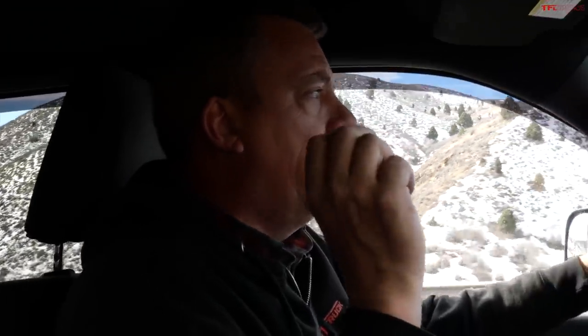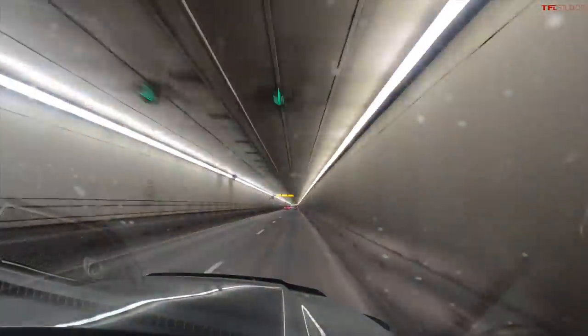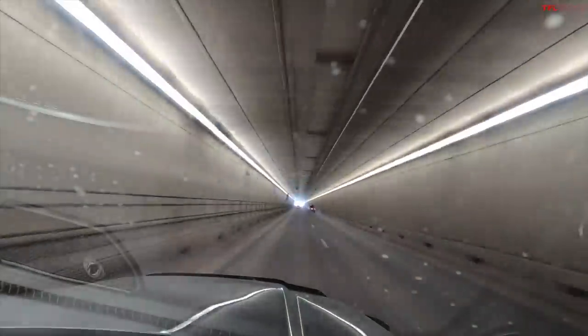I just got on I-70 Interstate going west. My trip is from Boulder, Colorado to Rifle, Colorado — about 190 miles each way. I do have to cross the Continental Divide, the Ike Gauntlet, and several mountain passes, including Vail.